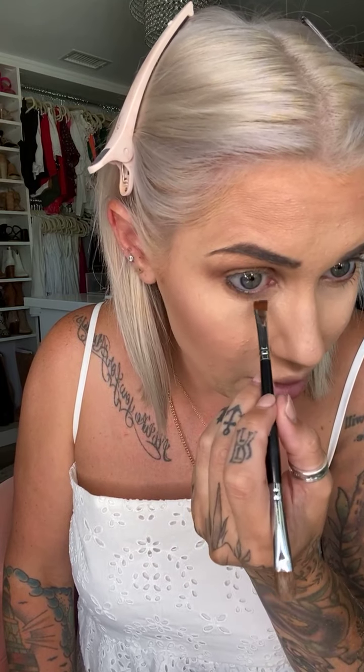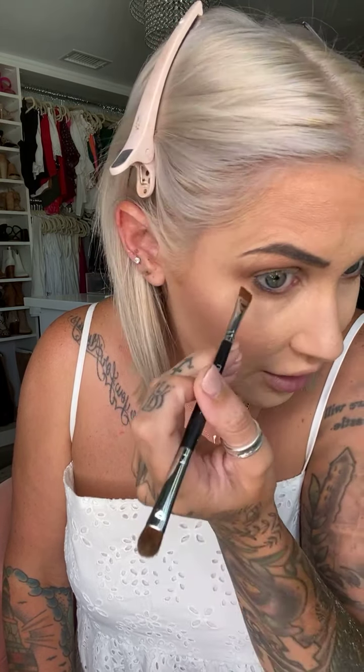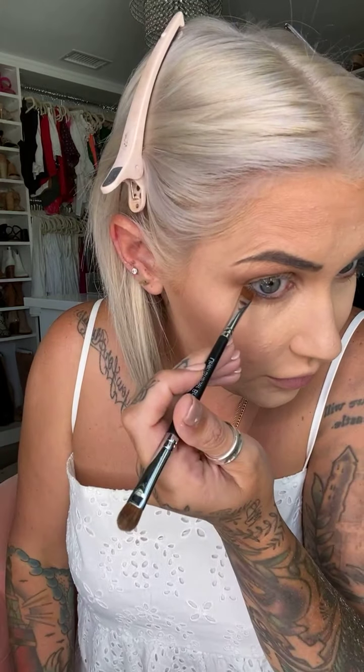For the bottom lash line, I took the same liquid shadow color on a liner brush and applied it under the eye. This is a cool trick: if you have fine lines or wrinkles under your eyes and you're worried about liner smudging or smearing, applying the shadow color along the lower lash line helps camouflage that a little bit.